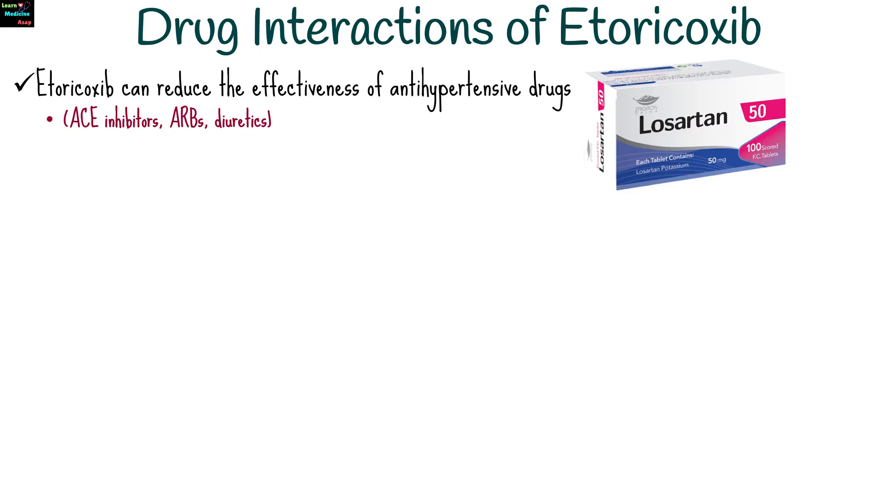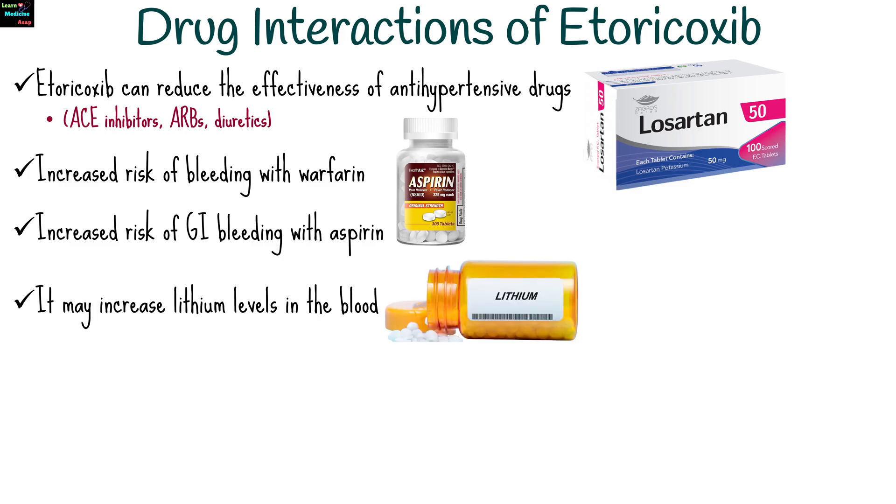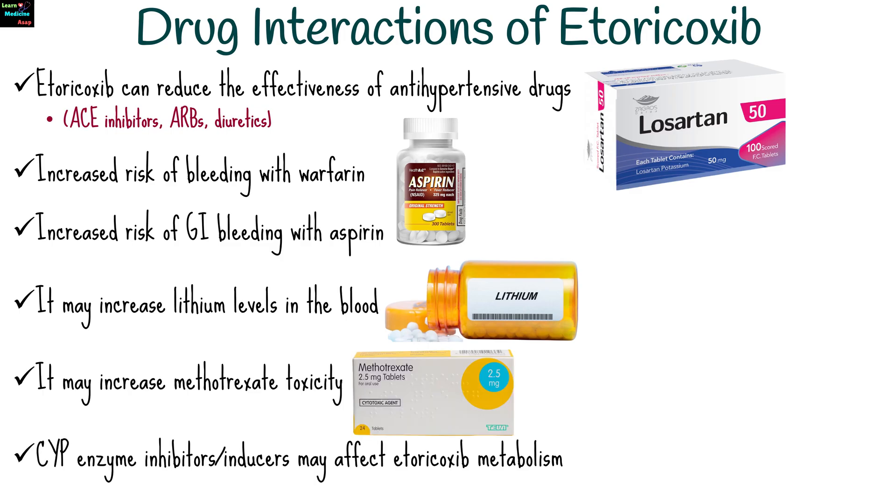Etoricoxib can interact with several medications, reducing its effectiveness or increasing side effects. It can reduce the effectiveness of antihypertensive drugs, increase the risk of bleeding with warfarin or other anticoagulants, and increase the risk of GI bleeding or cardiovascular events with aspirin or other NSAIDs. It may increase lithium levels in the blood, increase methotrexate toxicity, and CYP enzyme inhibitors or inducers may affect etoricoxib metabolism.